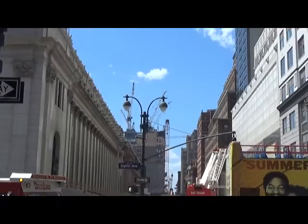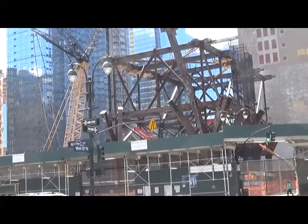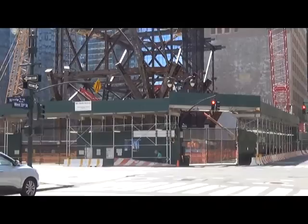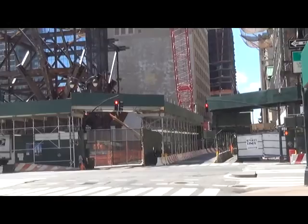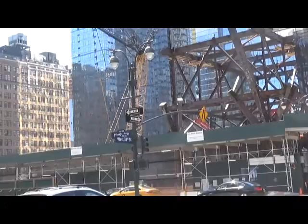This is 9th Avenue and 33rd Street. You can see how much the construction is progressing here — this is kind of the area of Hudson Yards. This is going to be a large skyscraper. They proposed this idea of making this whole area into more of a business district, and the plan is finally coming to fruition.